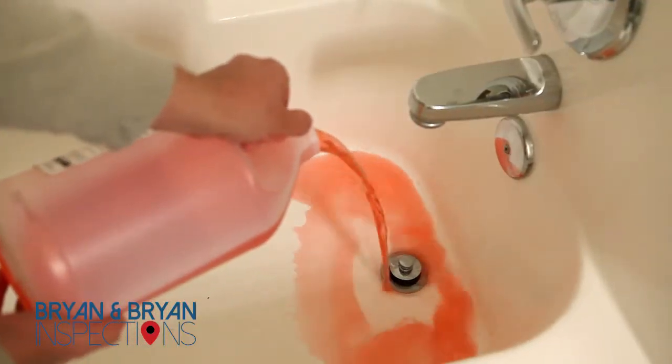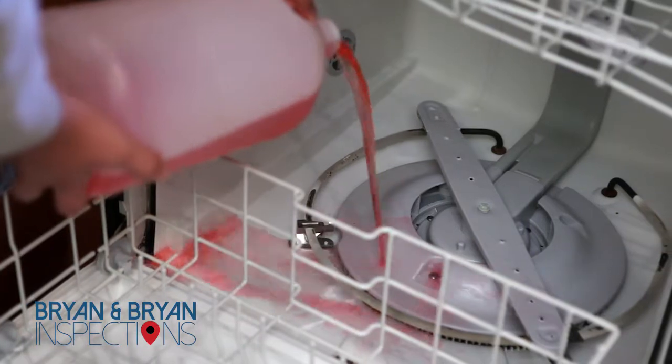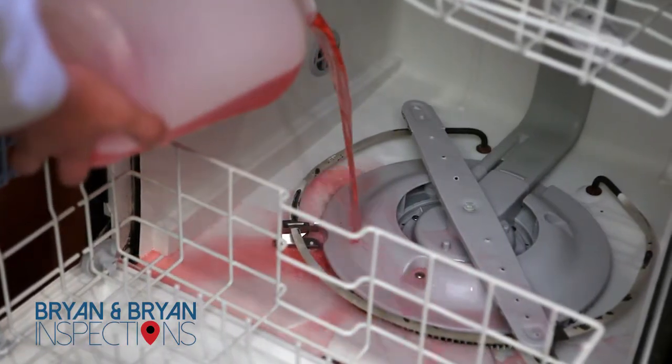This will prevent the unpleasant smell associated with sewer gas from entering the home, as well as prevent frozen pipes in case of cold weather.